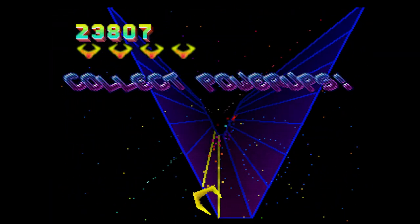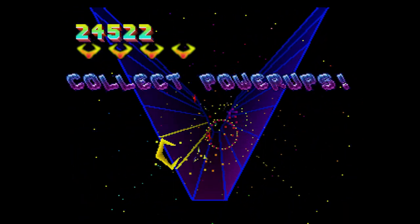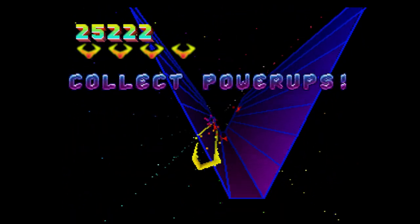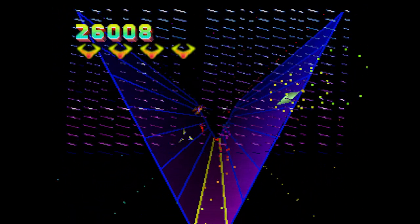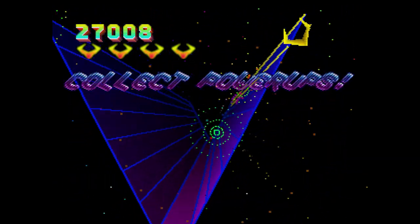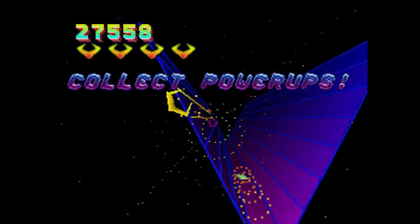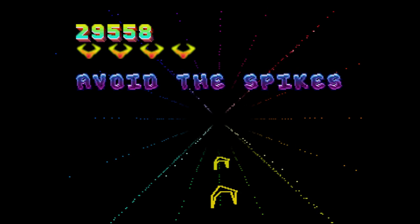One of the first standout titles for the system was Tempest 2000, released about six to eight months after the console hit the market. This is a great update to the original vector graphics-based Tempest arcade game. The Jaguar version made full use of the machine's graphic capabilities with fantastic gameplay and a fantastic soundtrack. Definitely one for you to have a go at.